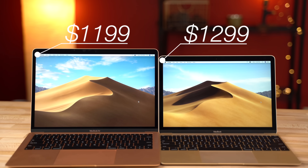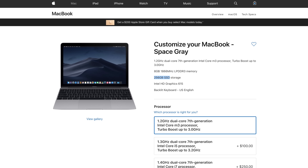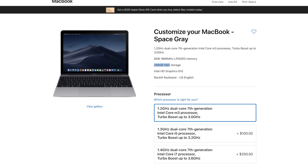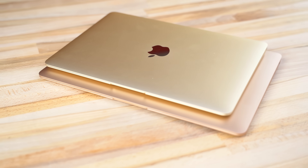The 12-inch MacBook is priced at $1,299 compared to $1,199 for the MacBook Air, but the benefit of the 12-inch is that it comes with 256GB of storage compared to only 128GB on the Air.